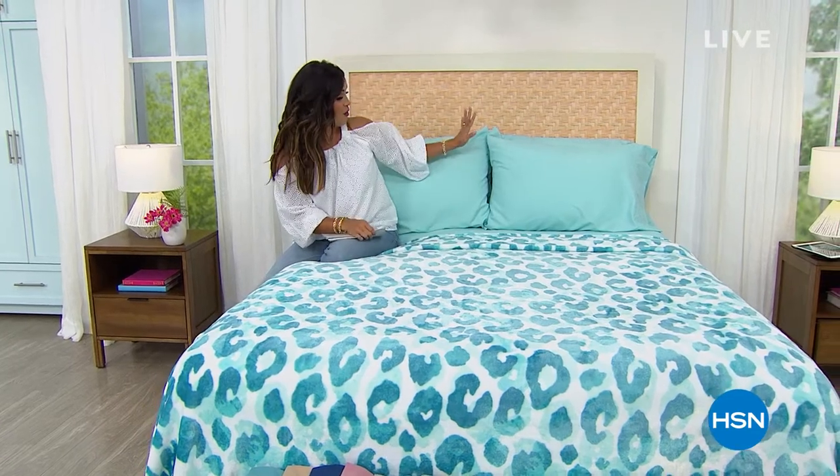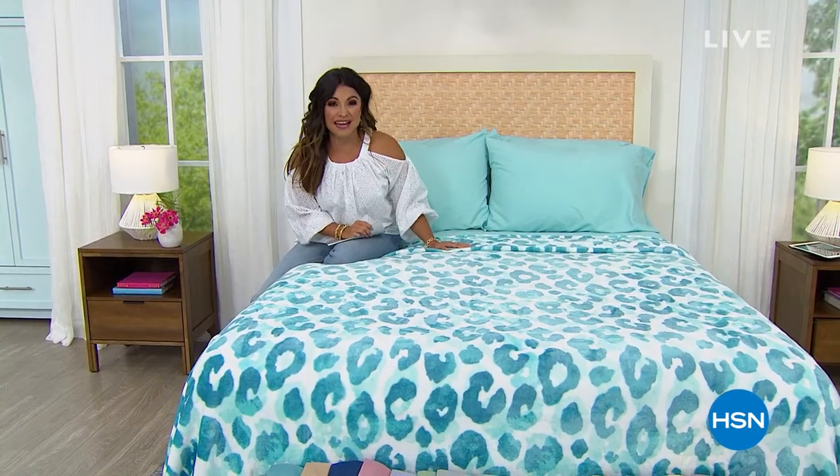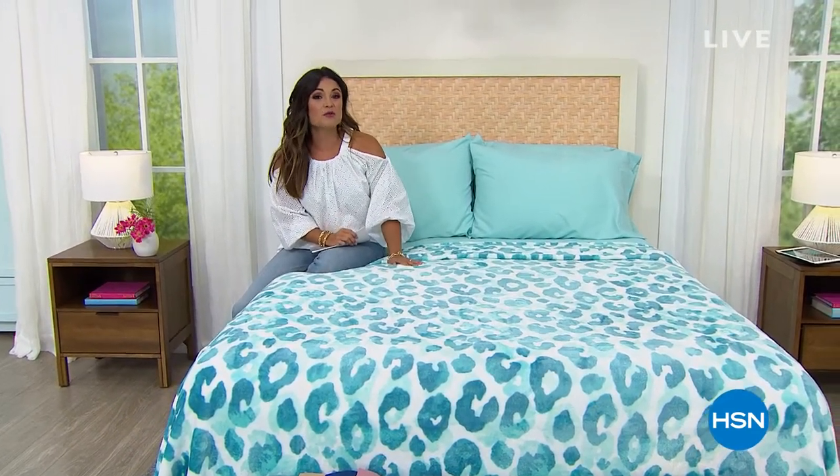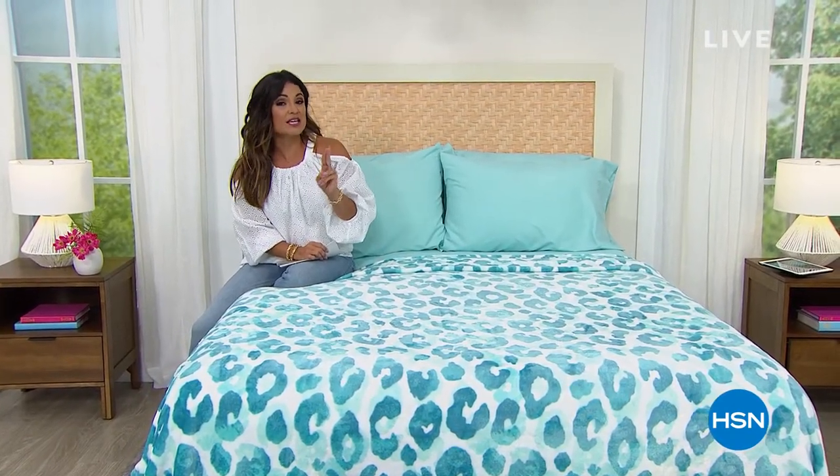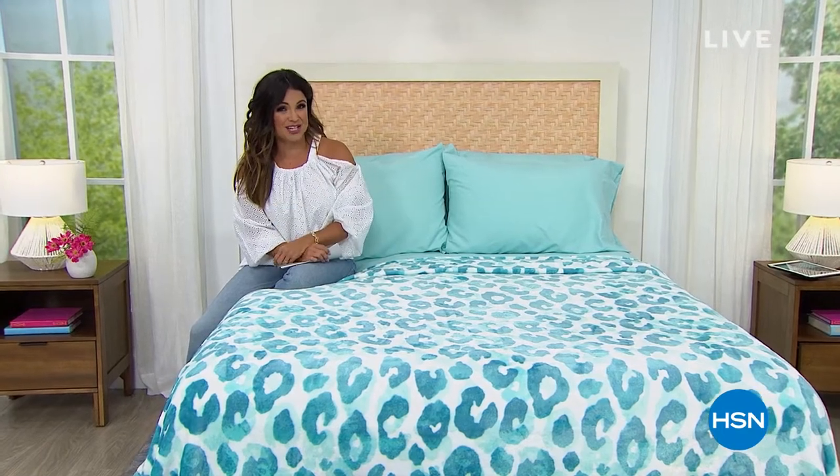But before we get to that, we are going to talk about this absolutely beautiful bed from South Street Loft. We are bringing you two huge customer picks together for the first time ever to give you a complete bedroom refresh.